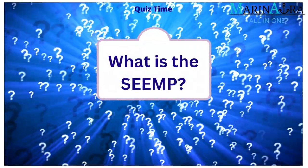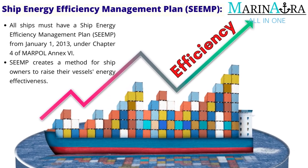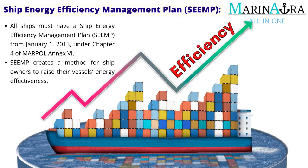In today's video, let's see the answer for the quiz question. What is SEMP? All ships must have a Ship Energy Efficiency Management Plan, SEMP, from January 1, 2013, under Chapter 4 of Marple NX-6. SEMP creates a method for ship owners to raise their vessel's energy effectiveness.